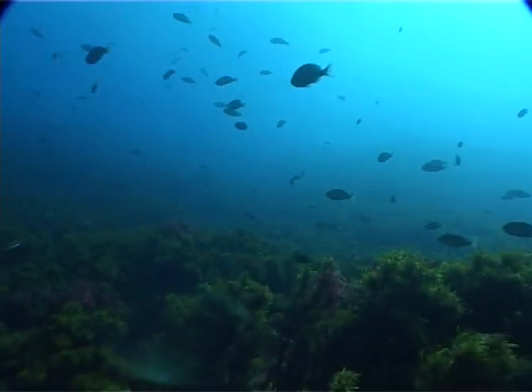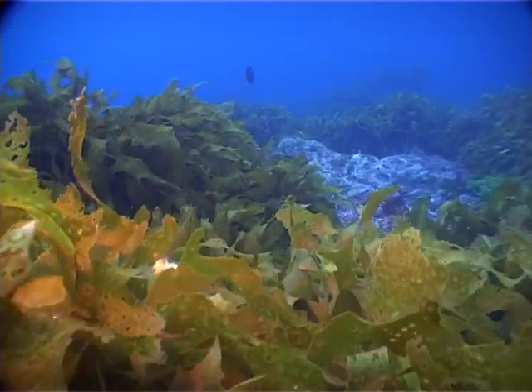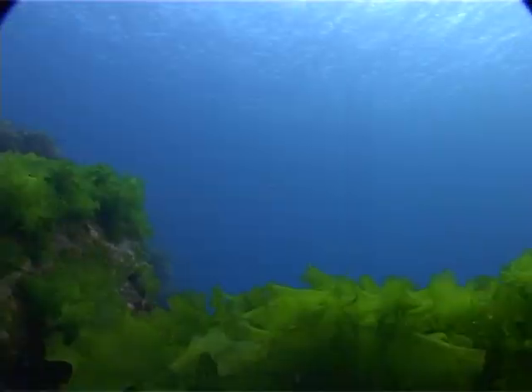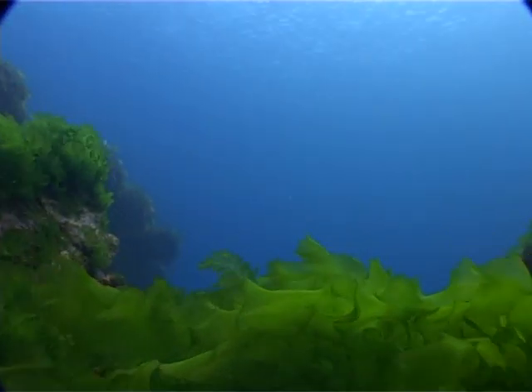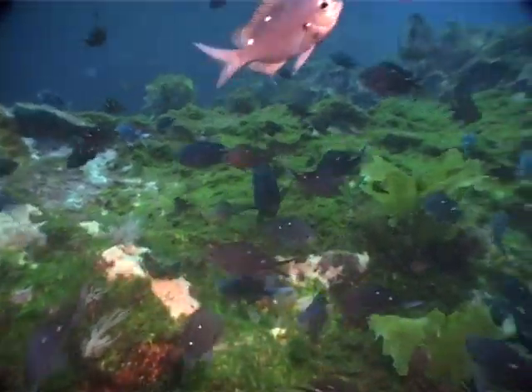Seaweed blades are quite similar to leaves on a land plant. They're filled with chlorophyll, which is used for making oxygen. Most of the sugars and nutrients contained in seaweed are stored in the blades. This is why fish feed on them.